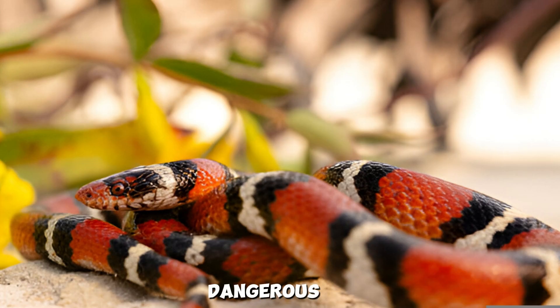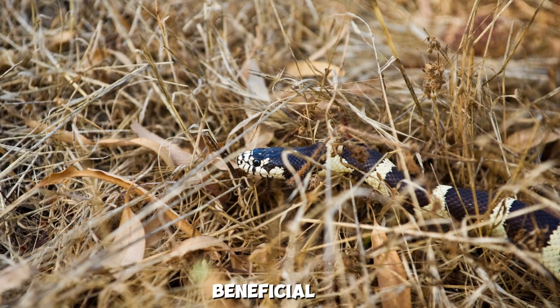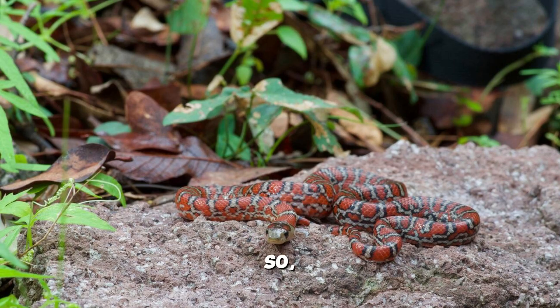Even though they're not dangerous to humans, it's still important to respect them. They're beneficial to the environment, controlling pests and even keeping venomous snake numbers in check. So the next time you're exploring Louisiana's wild, take a moment to admire the kingsnake, one of nature's finest pest controllers and a fascinating piece of the ecosystem.